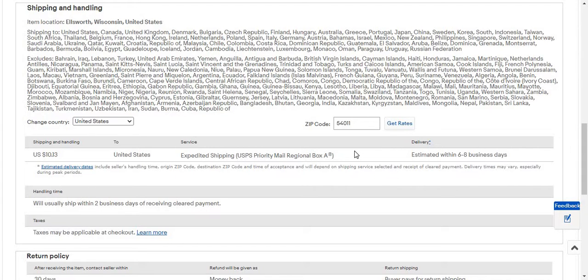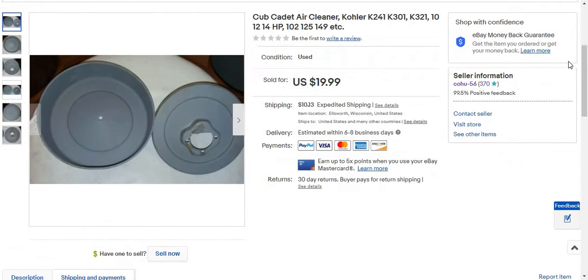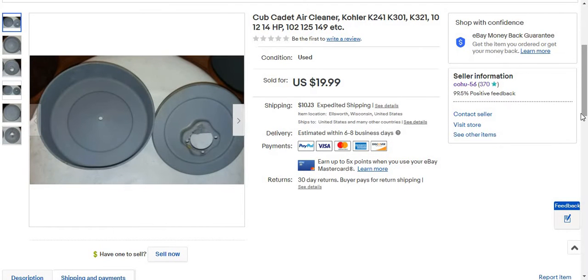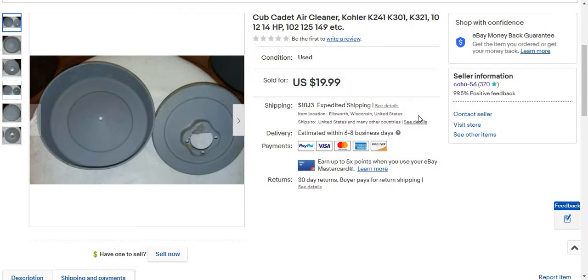I've been charging them the regional box A rate, and I'm going to charge them the regional box B rate. This sold for $19.99 — give $50, buy aeroids. Like $37 on shipping, so it was actually not too shabby. I actually increased my price on it, but I got about roughly the same price though, because this air cleaner was going to Georgia, so they paid about $37 on shipping — about roughly the same as before.